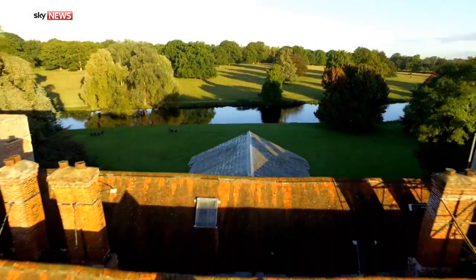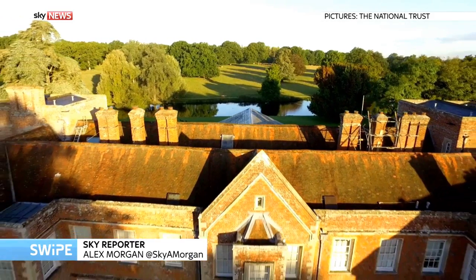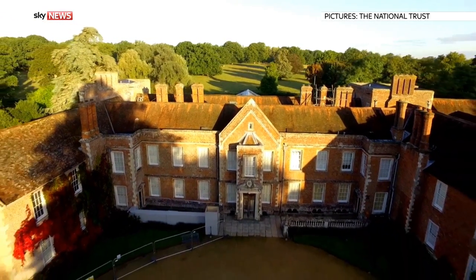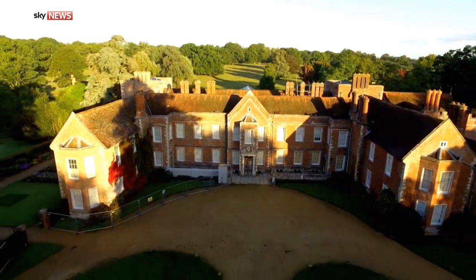The Vyne — a 16th century Tudor powerhouse nestled in the Hampshire countryside. A treasure of the National Trust, its story is one of challenge, change and survival.